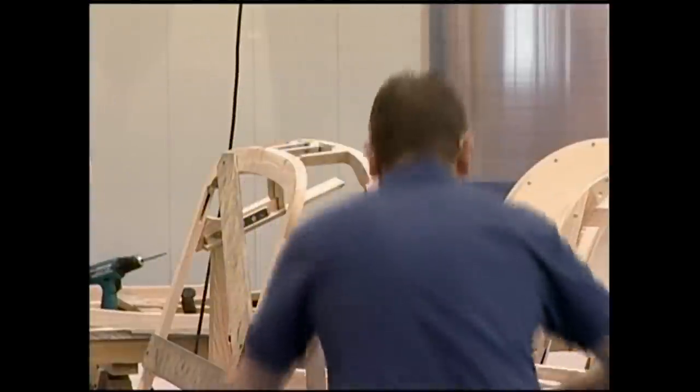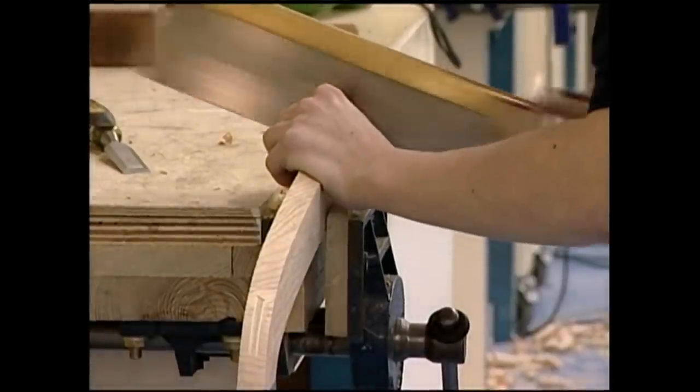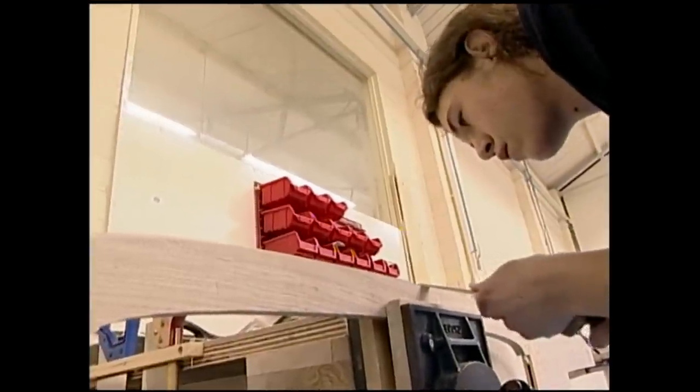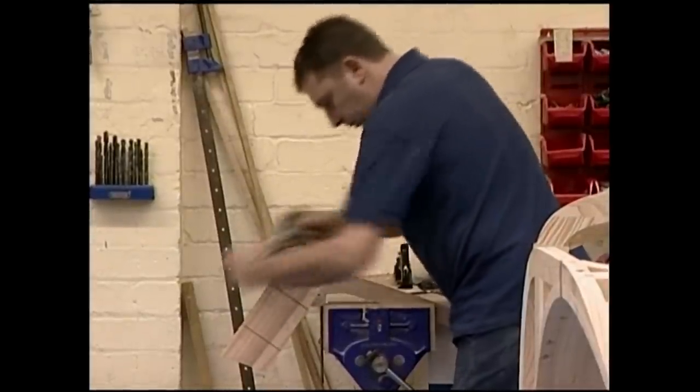Would you believe that the cars still use a wooden body frame? A coach-building technique handed down from the days of carriage builders. This is how Henry Morgan built his first cars in 1910. In many ways, little has changed.